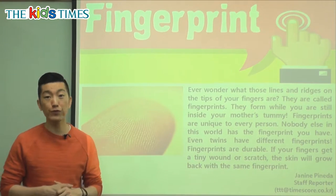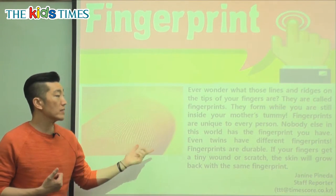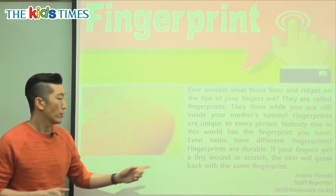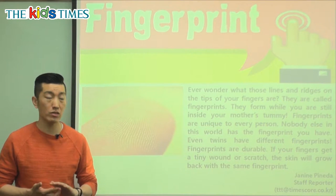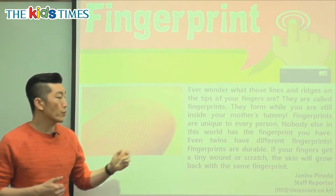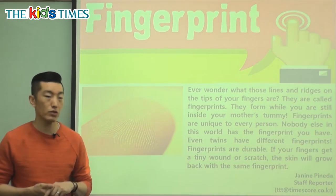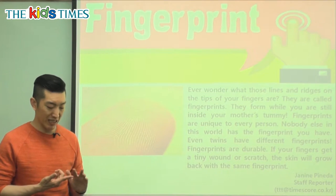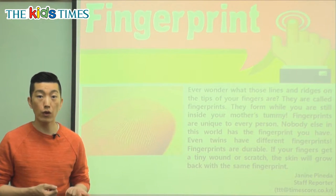Even twins have different fingerprints. People who are born as twins — even though they look the same, their fingerprints are different. Very interesting. Fingerprints are durable. Durable means it lasts long — it doesn't fade away, it doesn't disappear. It lasts for a long time; it's very strong and sturdy. So if your fingers get a tiny wound or scratch, the skin will grow back with the same fingerprints — the same design as you had before.